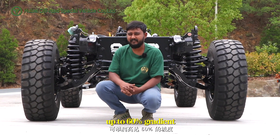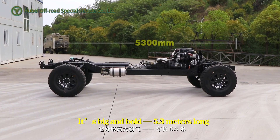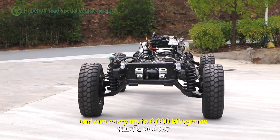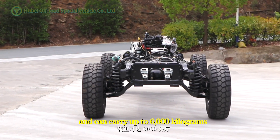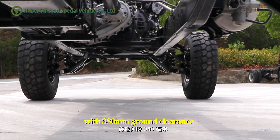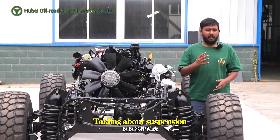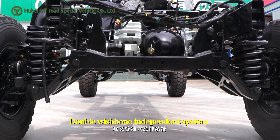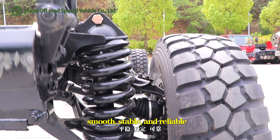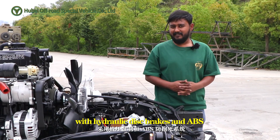It handles gradients up to 60%. It's big and bold — 5.3 meters long and can carry up to 6,000 kilograms. With 380 millimeters of ground clearance, the double wishbone independent suspension system is smooth, reliable, and stable.